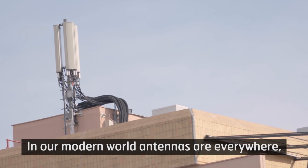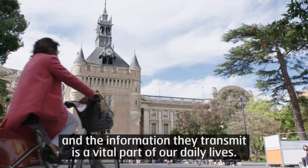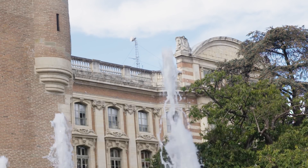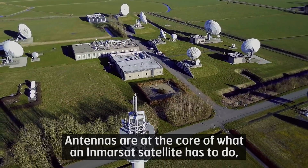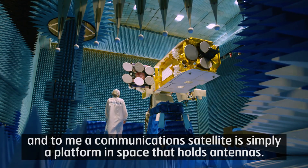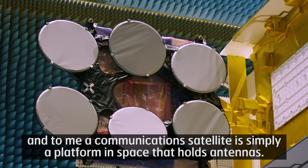In our modern world, antennas are everywhere, and the information they transmit is a vital part of our daily lives. Antennas are at the core of what an Immersat satellite has to do, and to me, a communication satellite is simply a platform in space that holds antennas.